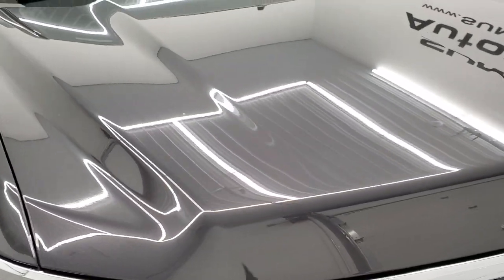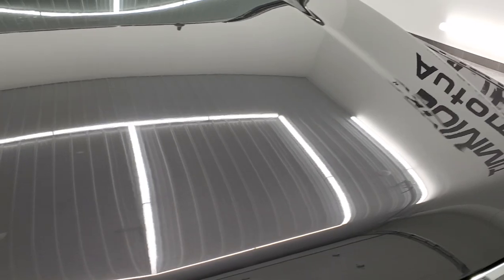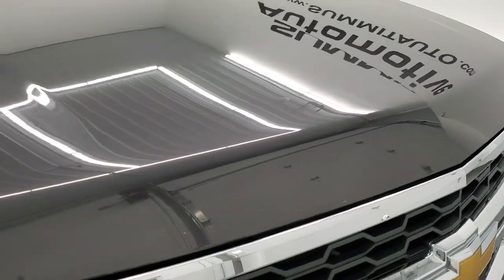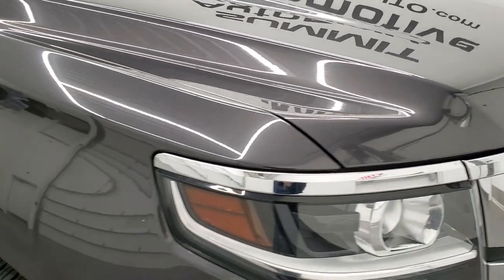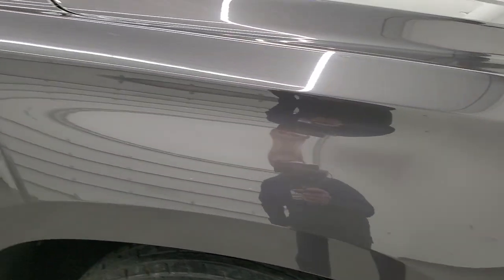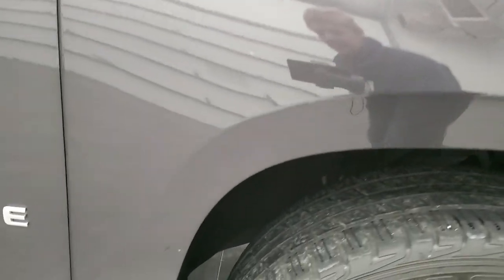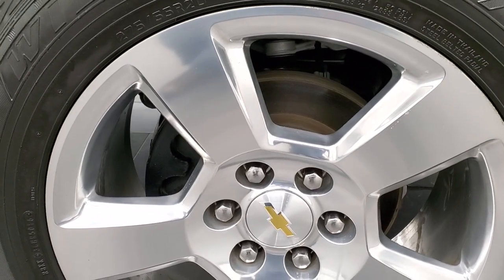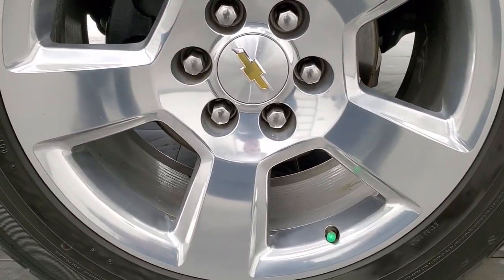The hood is in excellent shape as well; I didn't see any dents or dings. This vehicle was owned the majority of its life in South Carolina and had a short stint in North Carolina. Clean title history on it as well. Passenger-side front rim — no scuffs or scrapes, looks really good.